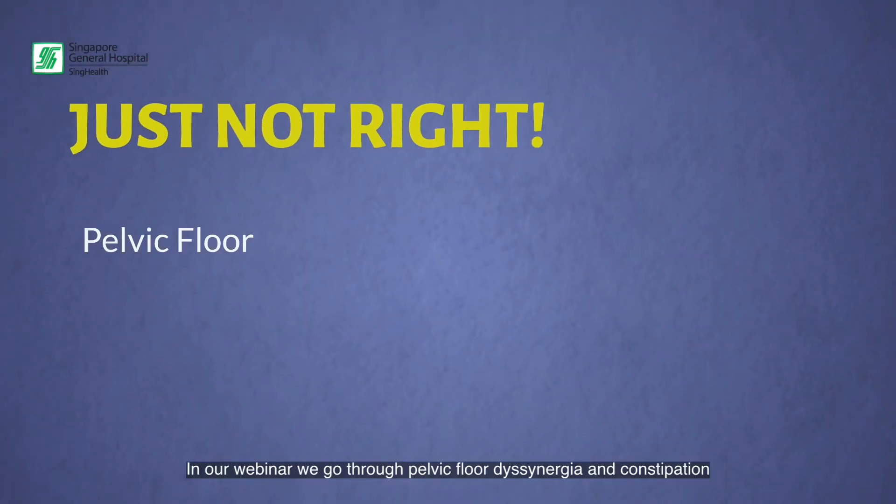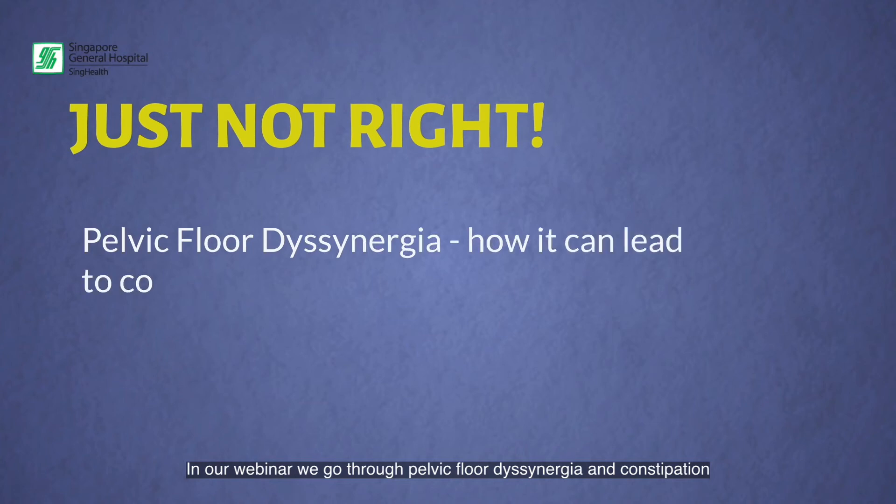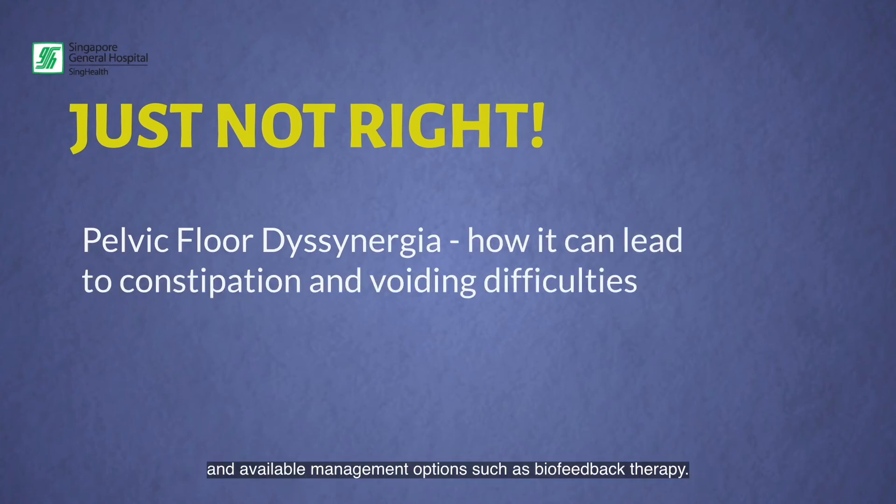In our webinar, we go through pelvic floor dyssynergia and constipation, and available management options such as biofeedback therapy.